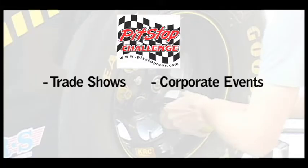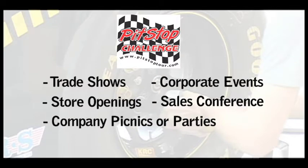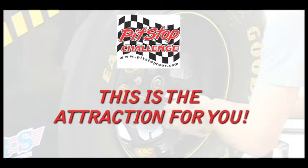Trade shows, corporate events, store openings, sales conferences, company picnics or parties — this is the attraction for you.